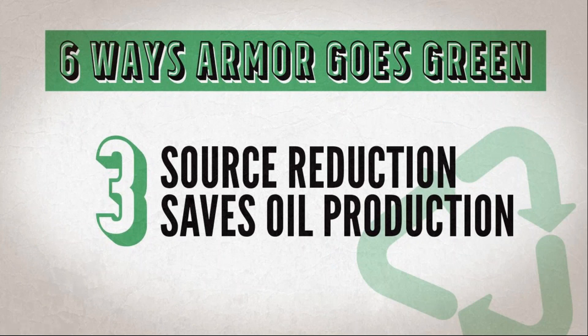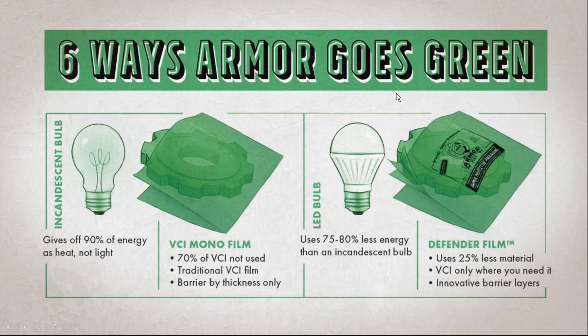The third way you go green using Armor products is source reduction, which saves oil production. In project manager terms, source reduction means you get the same result from your product but use less energy to make it. A familiar example is the light bulb.